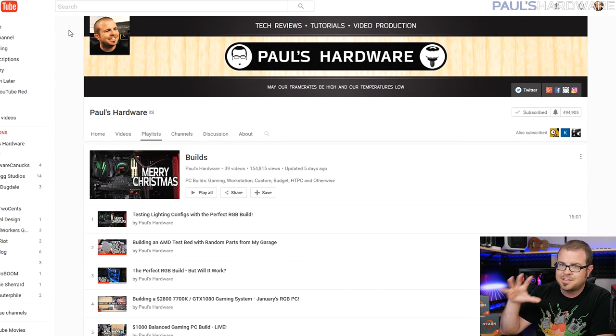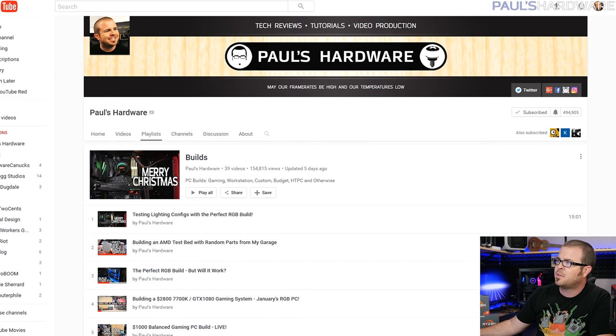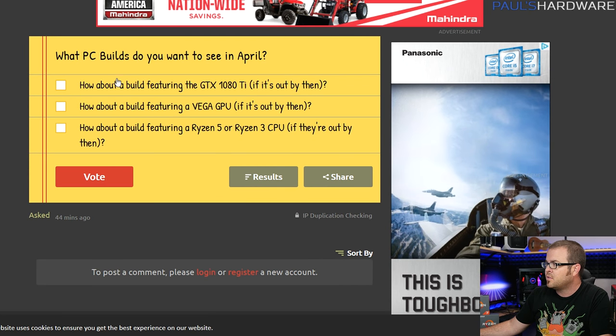Why don't we go ahead and just do March builds. At the beginning of every month I list out a couple builds and part lists, so if you're building a system yourself or you just need some help getting the list together and want a stepping-off point, you can use these to go by. If you're looking for an actual assembly of a system, don't worry — I do those as well and I have quite a few recent ones, so check out my builds playlist for that.